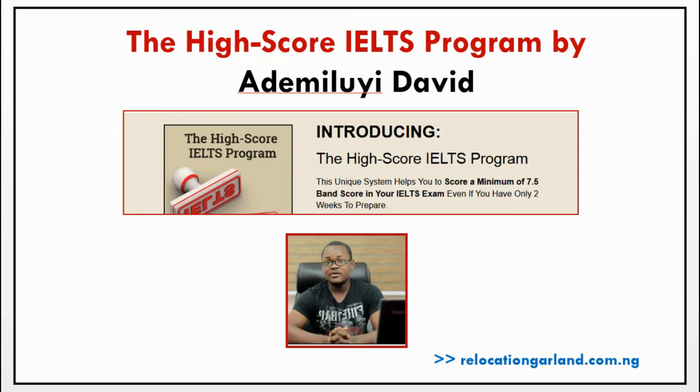So until then, I'll see you in the next video. That is all about this IELTS program by Ademiloye David. I'll see you in the next video.